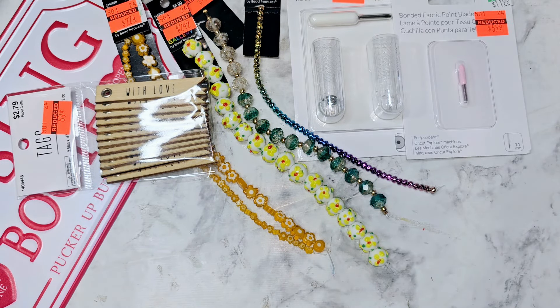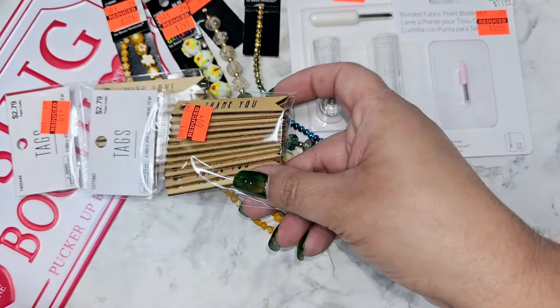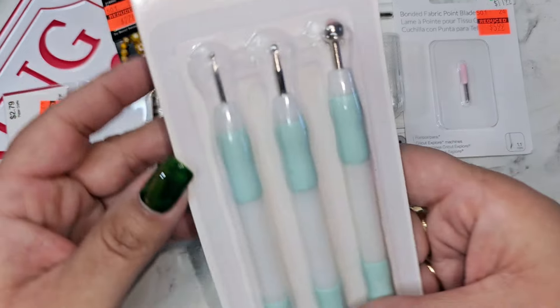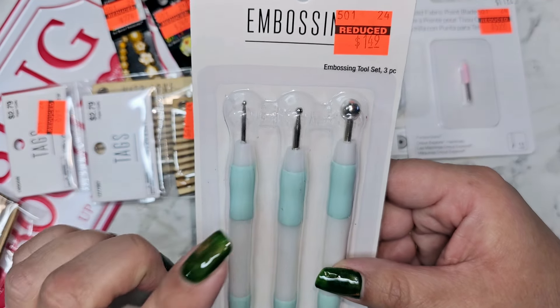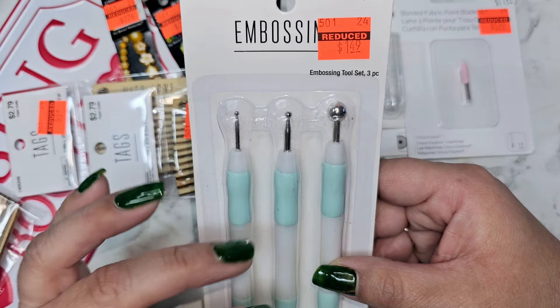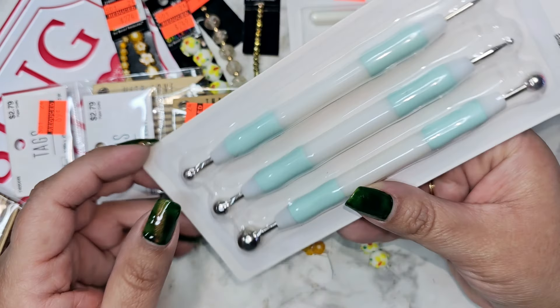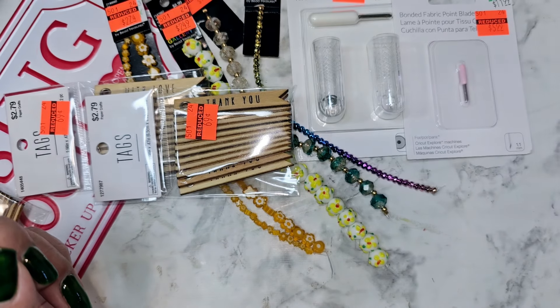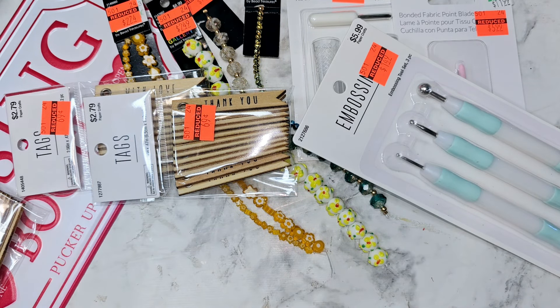They had tags for 69 cents — one says 'With Love,' which is perfect for Valentine's Day, and a 'Thank You' one for the same price. They also had embossing tools, which are great for making flowers and adding dimension to paper flowers. This kit was a dollar fifty, and I'm really happy I found it because I do need to make some flowers for an upcoming project.